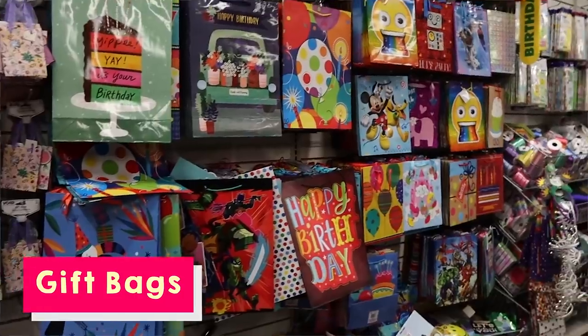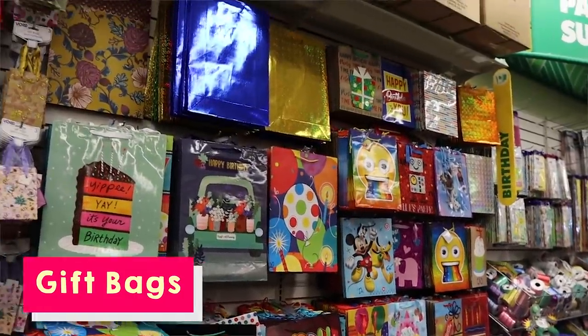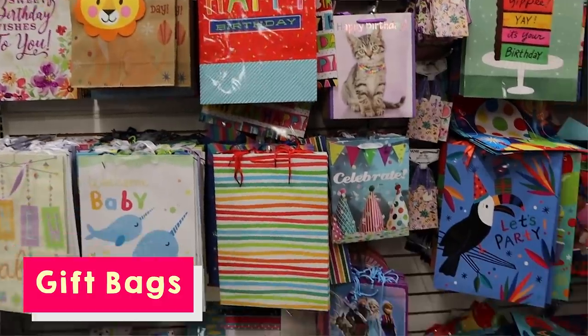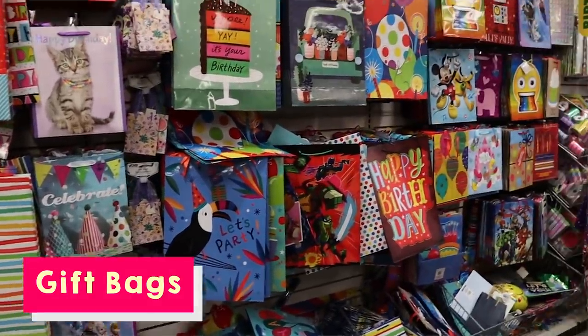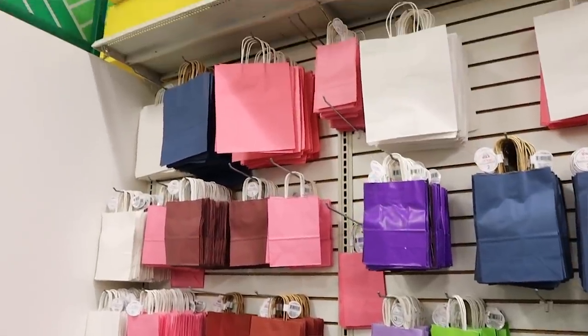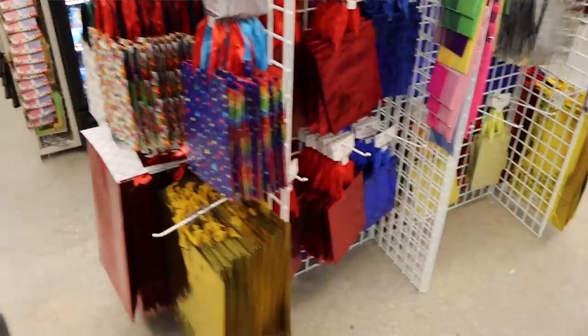To go along with balloons and that party theme — gift bags. When I think of where I'm going to buy gift bags, it doesn't matter if it's birthday, baby shower, or Christmas, there is hands down no other place but Dollar Tree. You can get these huge gift bags for a dollar. Nowhere else comes close to those prices, so I definitely buy all my gift bags at Dollar Tree.